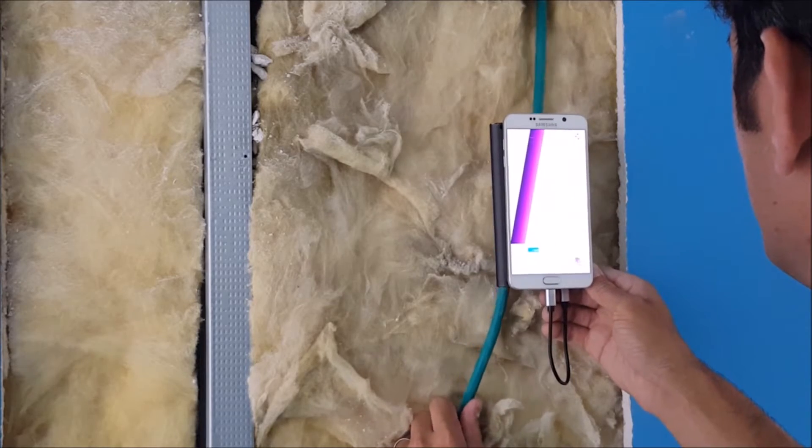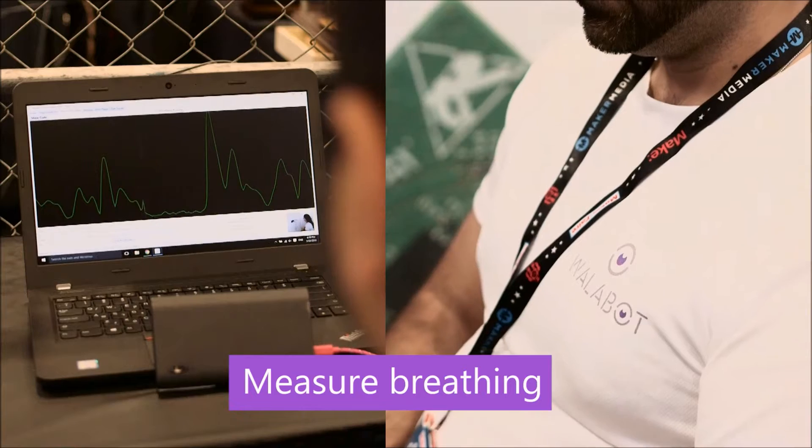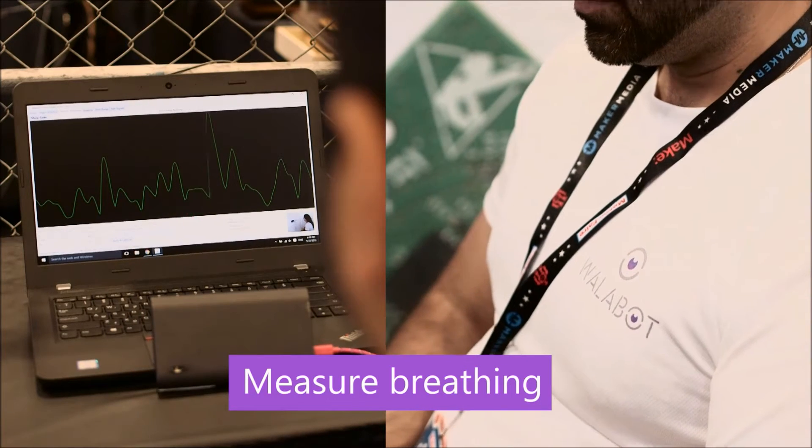If I was going to do remodeling or things like that, I'd want to know what's in the wall and where. I cannot say I've seen any other product that compares to this.